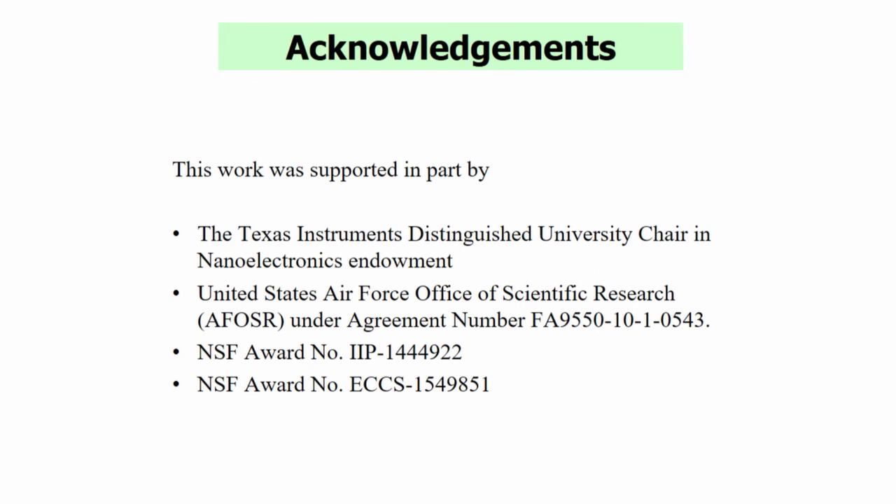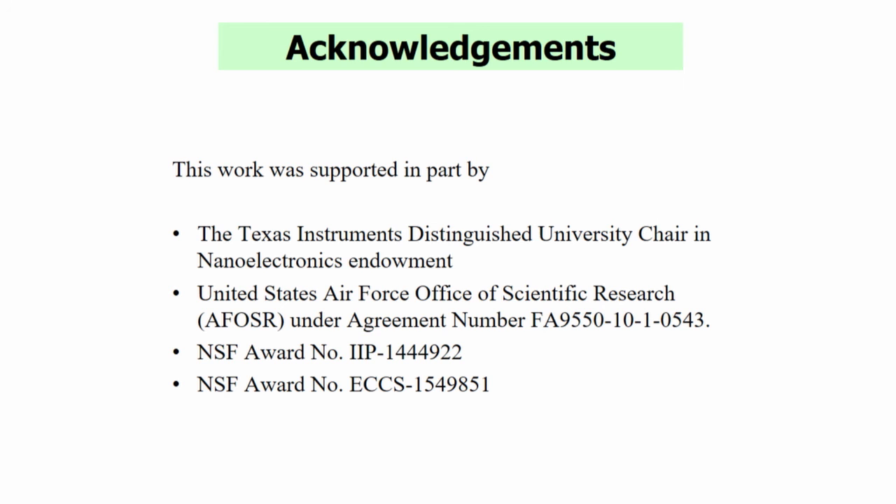I acknowledge some of the sponsors: the TI Endowed Chair, the US Air Force, and the National Science Foundation for supporting this work. And I thank you for your attention.